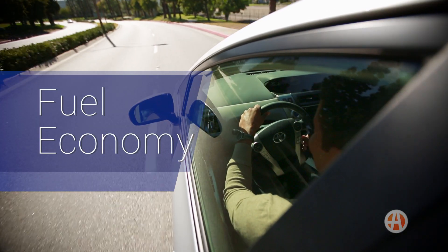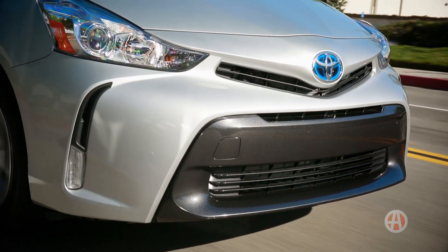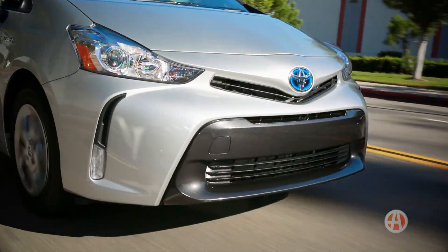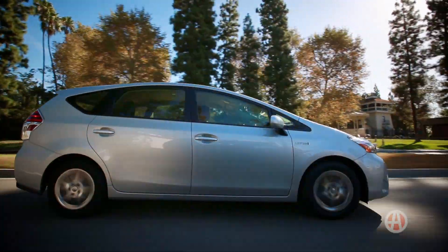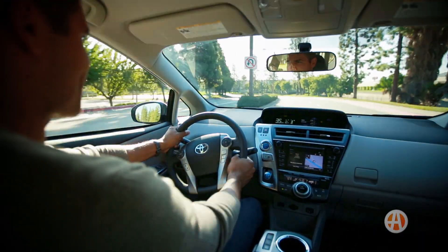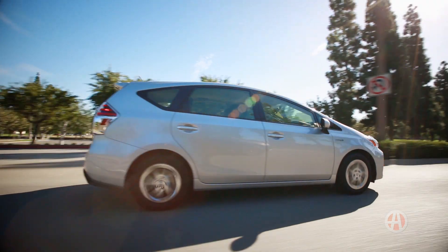Fuel economy. This is the Prius V's other major strength. It's a hybrid using Toyota's tried and tested drivetrain, and it's rated at 40 miles per gallon on the highway and an amazing 44 miles per gallon in the city. It's easy to hit those numbers in real-world driving too.